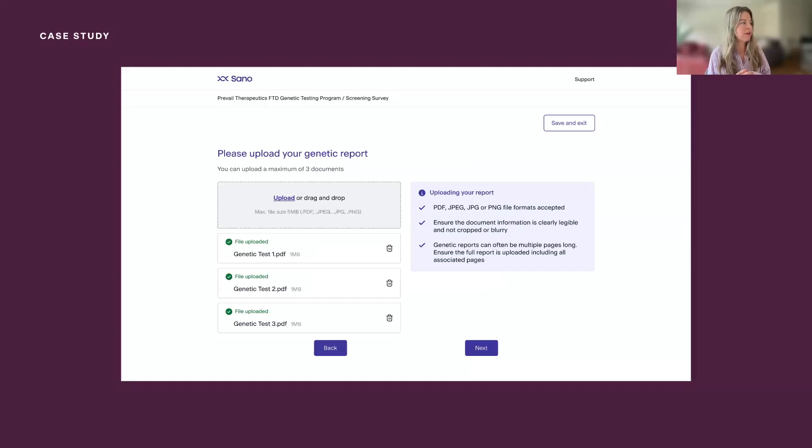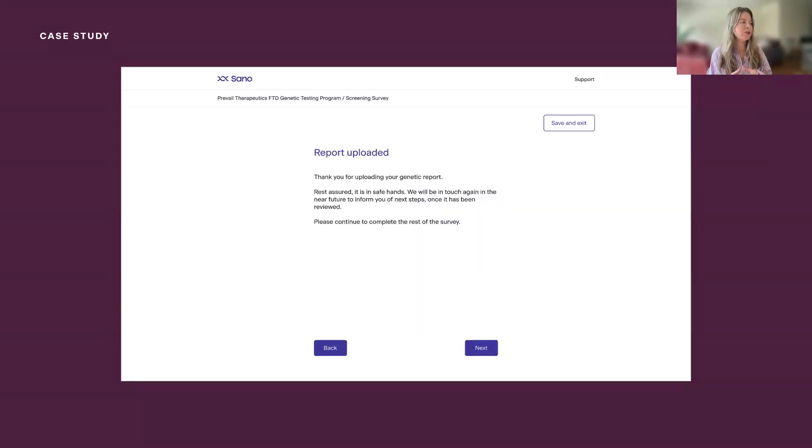The next screen is the upload screen. Previously this just had a button that said 'upload' and that was that — not too detailed in terms of what to expect, what to upload, or how to upload. We've added more context with a helpful information section: how to upload your report in terms of file format, ensuring documents are legible, and making sure all pages are included. We've also added visual confirmation once documents are uploaded, to reassure users that everything is uploaded and taken care of. The final screen is a confirmation screen saying 'report uploaded — thank you for uploading your genetic report, rest assured it's in safe hands and we'll be in touch. These are your next steps.' Previously we didn't have this screen — it just went straight into follow-on questions. It's a nice place to pause, acknowledge, and reassure users on next steps.